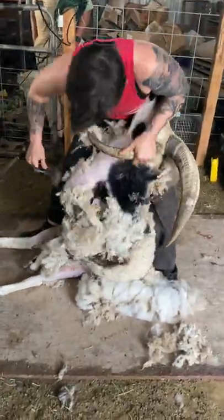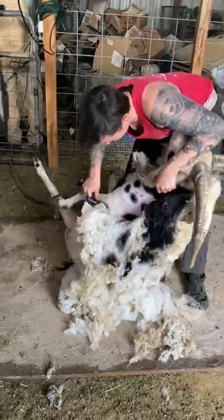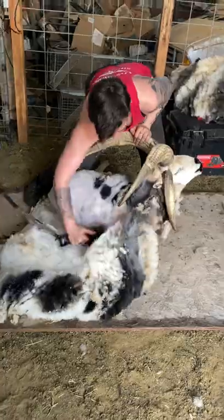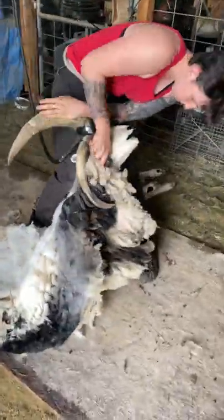They're named after the story in the Bible of Jacob who raised spotted sheep, and as you can see, this guy does not disappoint on that front. Although his name is biblical, those wicked horns and spots remind me of a demon cow.